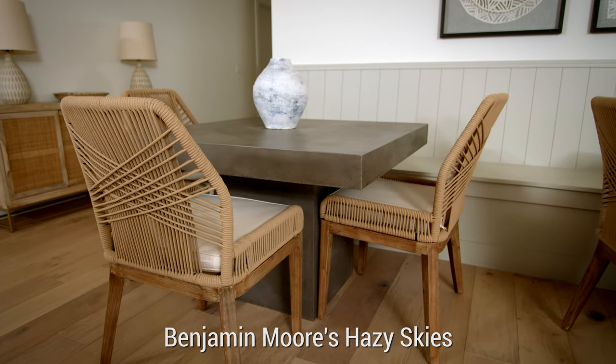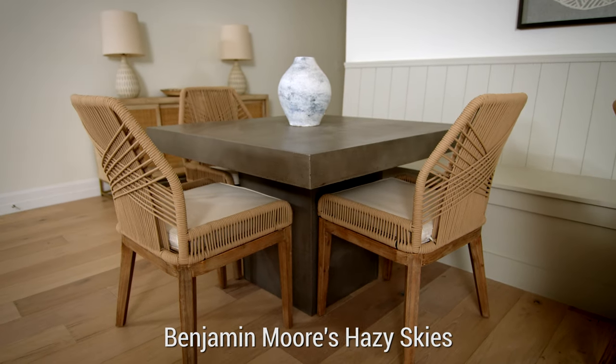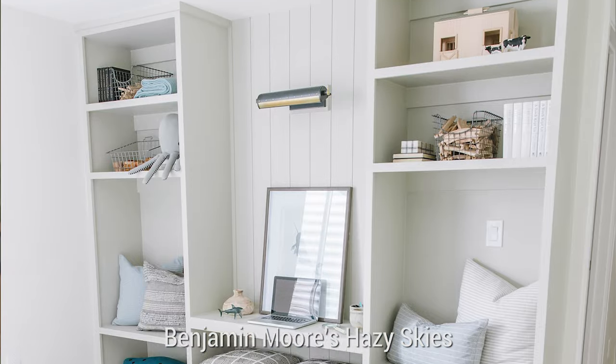Another accent tone I'm loving right now is a putty grayish tone, which is Benjamin Moore's Hazy Skies. You can see it on our banquette seating in the dining room, in our downstairs family room that we just finished, and on the built-in in my son's room. A lot of times people just go white on built-in pieces, but they do show dirt a lot. Going with a color that has more depth, like Hazy Skies, will make your life easier and it looks really pretty and crisp.